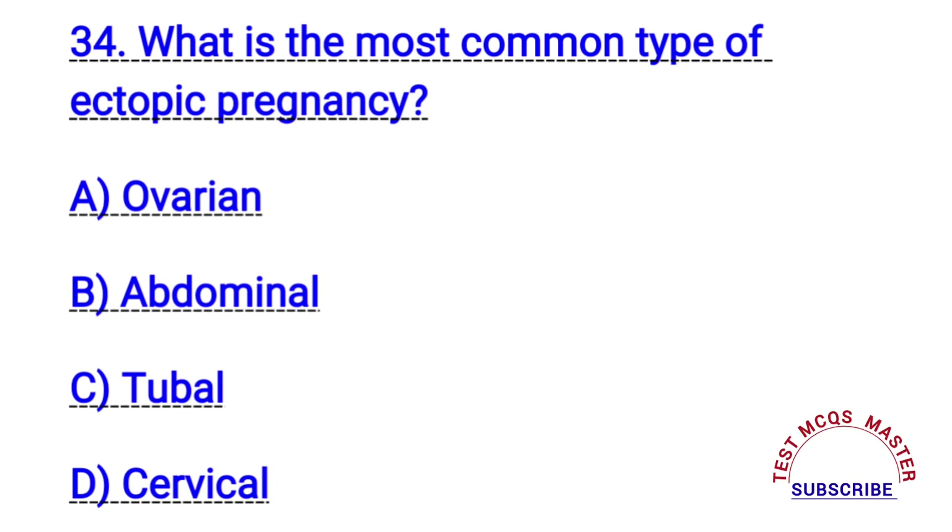Question number thirty-four. What is the most common type of ectopic pregnancy? The right answer is C. Tubal.